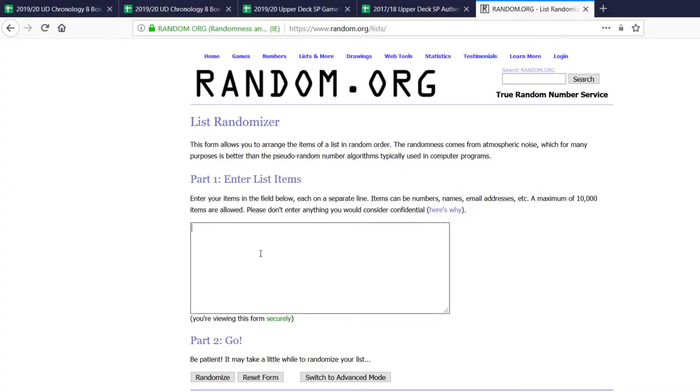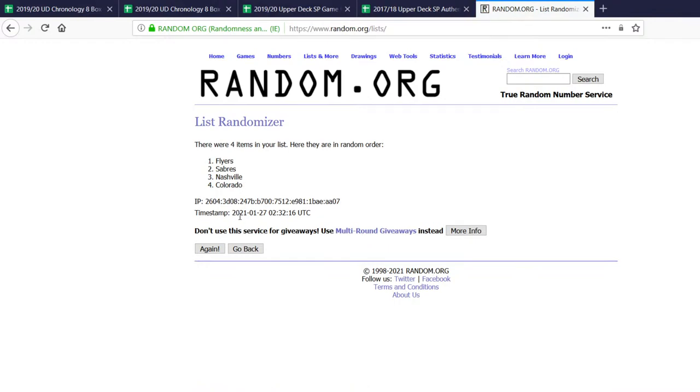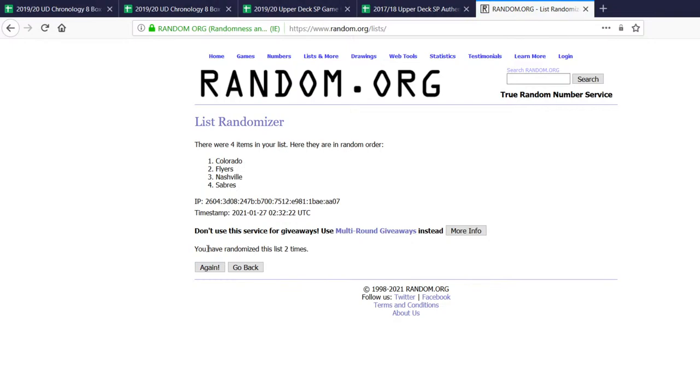And that, my friends, does it for 1718 SP Authentic. Thank you everyone so much again — we really appreciate the business and you keeping us busy. Another fun night of hockey breaks. Tomorrow we're off, but we're back on Thursday. Any questions, comments, concerns, or constructive criticism — chamaxcards@gmail.com or through the website ChamaxCards.com. Have a good evening and we'll see you on Thursday. Talk to you soon.